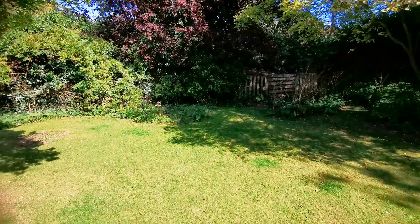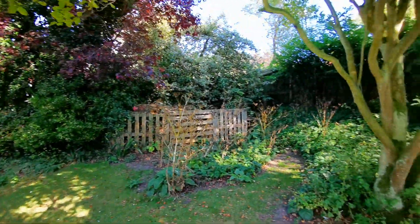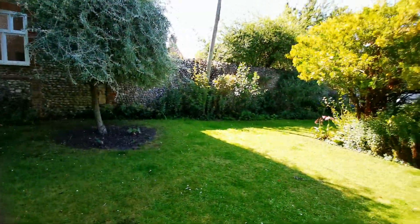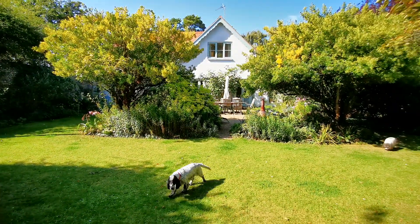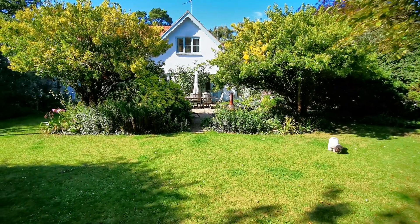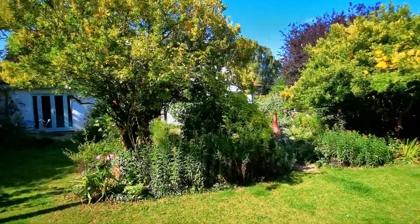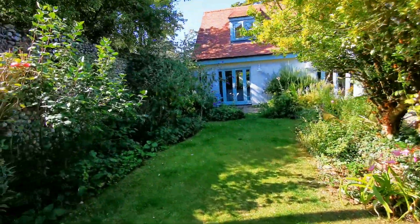Off the back of the patio we've got this grass area — the kids can play football, swing ball, kick a football around if they wish to. Looking back towards the cottage, we've got the fig tree at the back of the patio area.